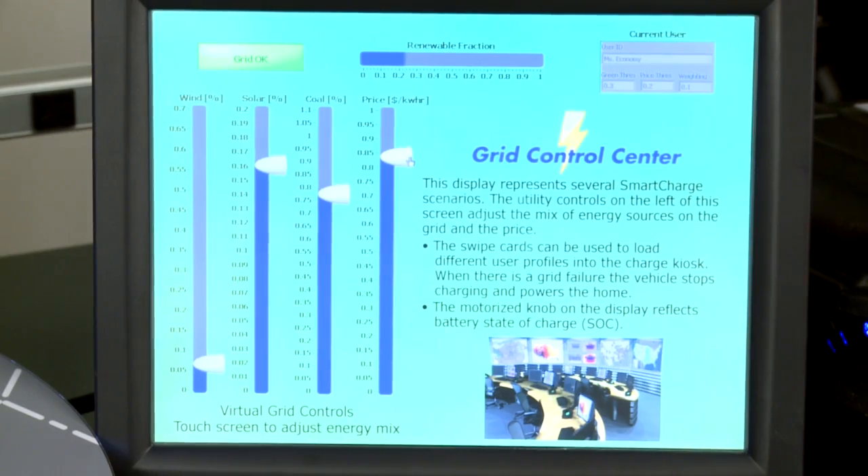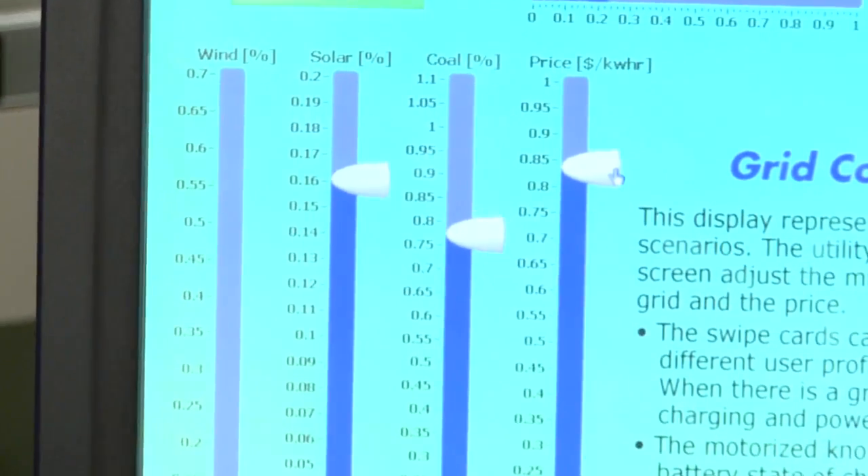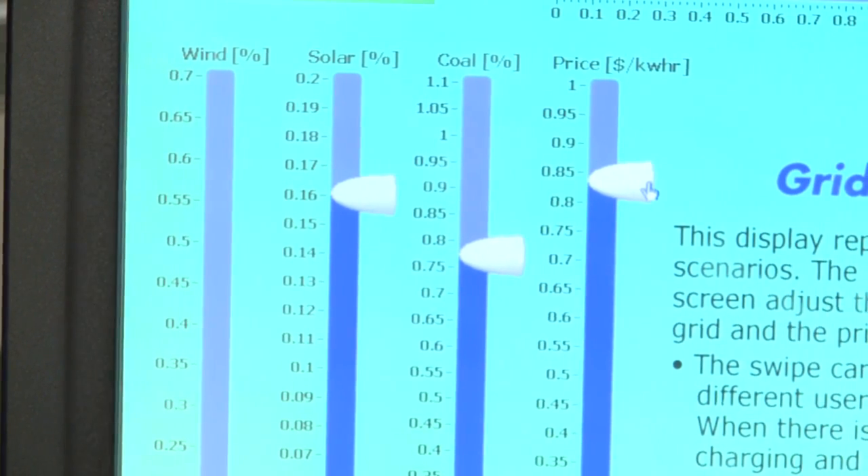And this touch screen represents the grid control center. The bars on the left side show the mix of energy sources and the price to the consumer. So how exactly does all of this work together to affect you, the consumer? We've created some profiles to show how different scenarios will impact different consumers.